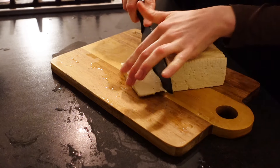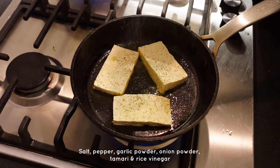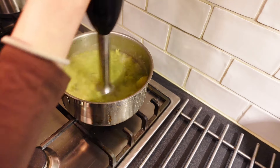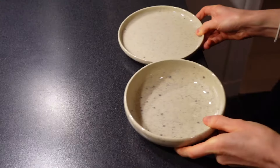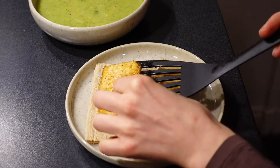For my tofu crackers I sliced some firm tofu and fried it with salt, pepper, garlic powder, onion powder, tamari and rice vinegar. I used a hand blender to blend the soup when the veggies were soft, and also added some lemon juice. I scooped the soup into a bowl and prepared my tofu crackers with some avocado and cucumber. This was delicious!